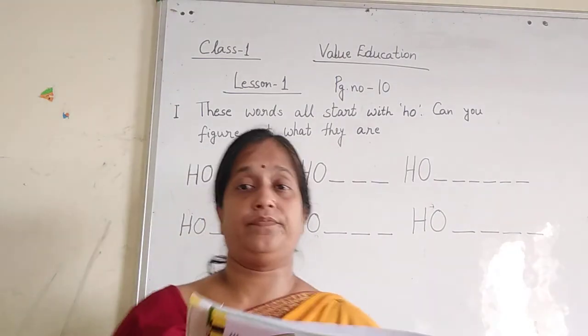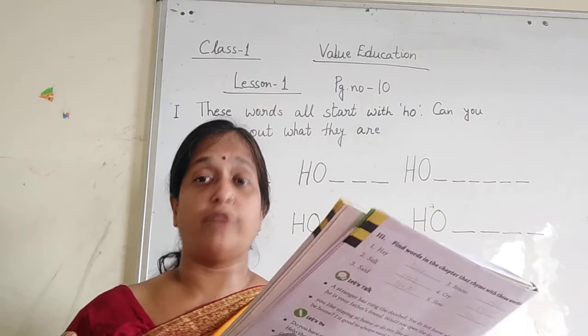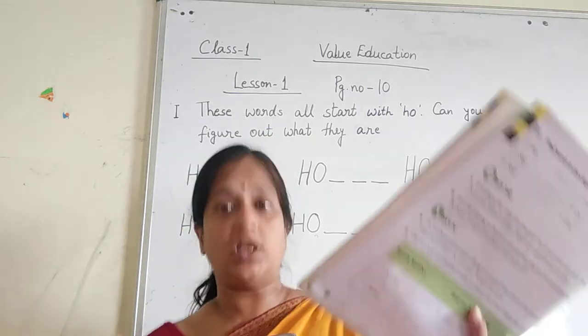Number 2: Running on a wet floor. Don't run on the wet floor because if you run on the wet floor you can slip.